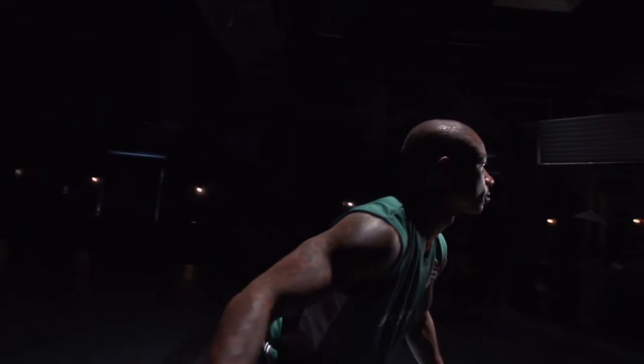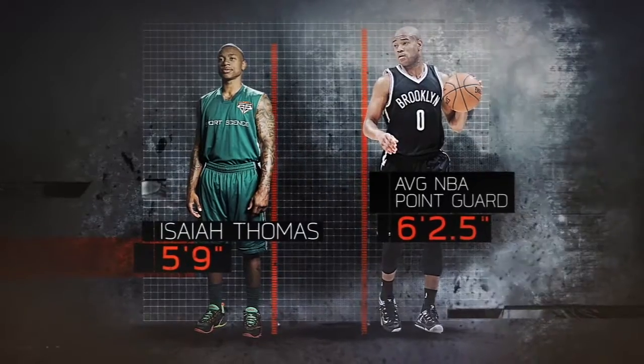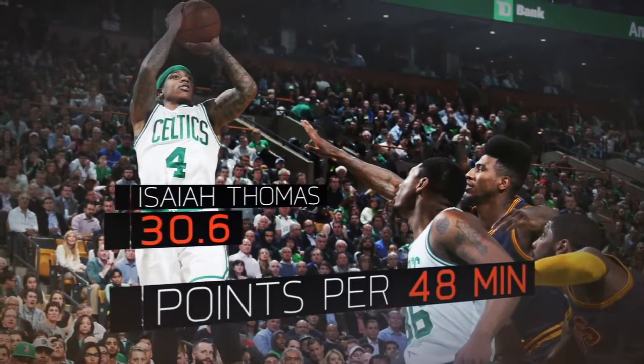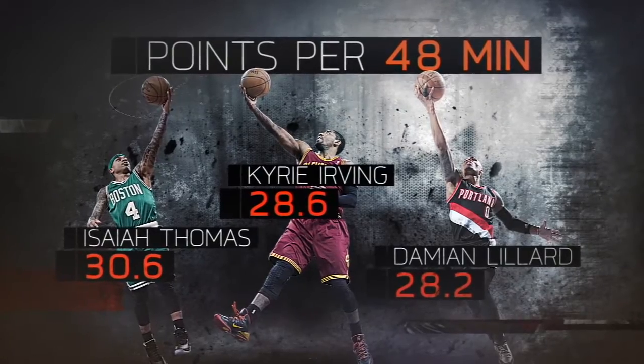At just 5'9", Isaiah Thomas is more than five inches shorter than the average NBA point guard. But despite his size, he scored more points per 48 minutes last season than all-stars like Kyrie Irving and Damian Lillard.